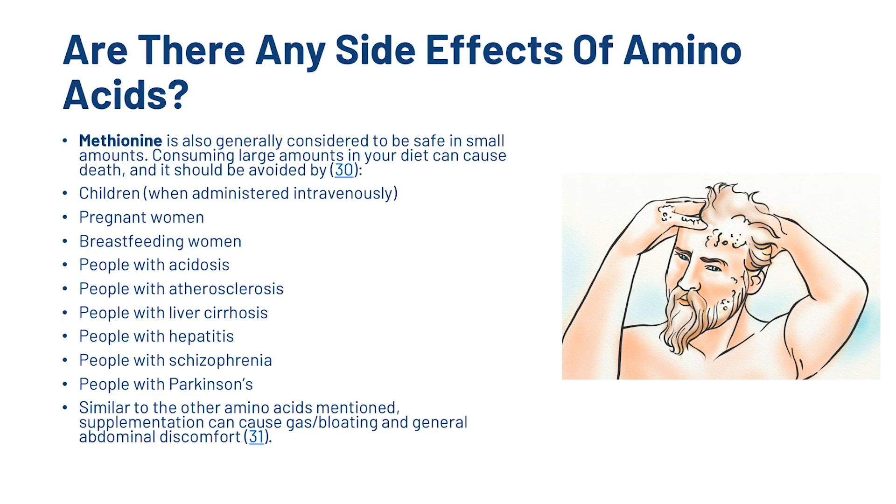With methionine, it's also generally considered to be safe in small amounts. However, consuming large amounts can be dangerous, and it should be avoided by children, pregnant women, breastfeeding women, and people with acidosis, atherosclerosis, liver cirrhosis, hepatitis, schizophrenia and Parkinson's. Similar to the other amino acids mentioned, supplementation can cause gas, bloating and general abdominal discomfort.